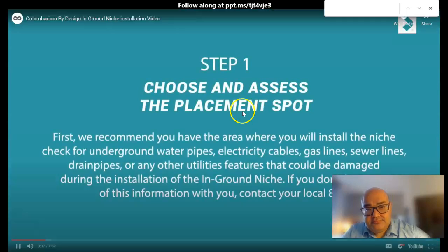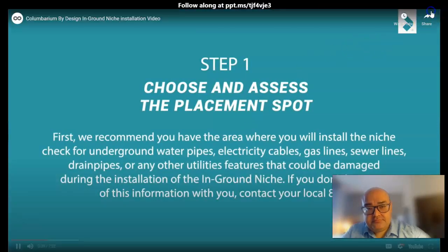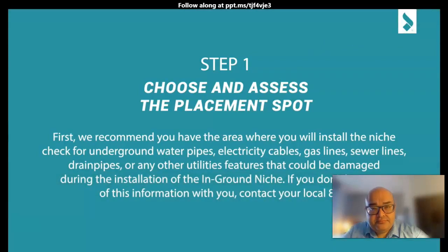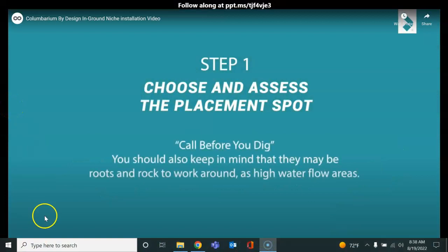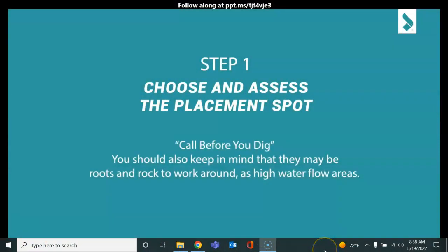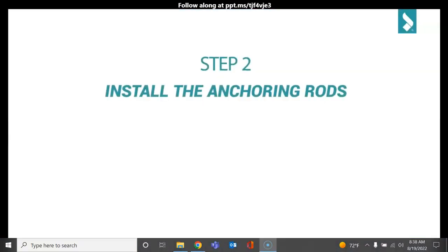Number 1: Choose an installation placement. First, we recommend you have the area where you plan to set the niche checked for underground water pipes, electricity cables, gas lines, and sewer lines, or any utility lines — check for those first to improve the safety of the in-ground installation. If you don't have any of that information, contact your local 811 — call before you dig. You should also keep in mind that there may be roots and rocks in the ground, as well as uneven floor areas.